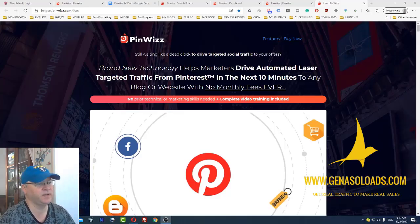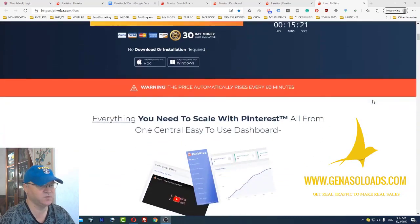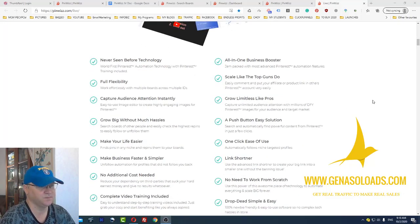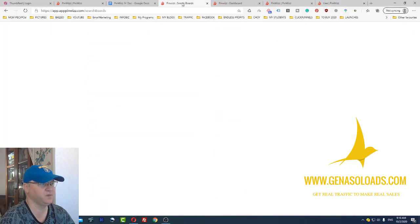So let's take a look at the Pinviz sales page. I will show you what's inside, how Pinviz looks from inside and so on. They say that you will get access to everything you need to scale with Pinterest, all from one central easy-to-use dashboard. So let's not waste our time and let's go directly to Pinviz.